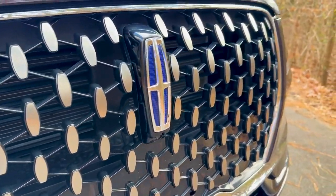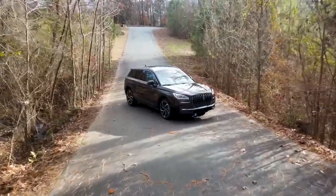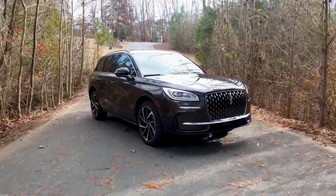The smallest crossover SUV in the family will definitely adopt elements of these combinations, while any new Black Label bundle is going to debut either on the new 2025 Navigator or the 2026 Corsair.